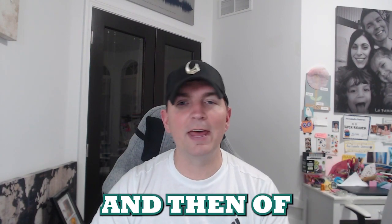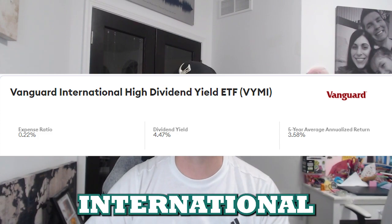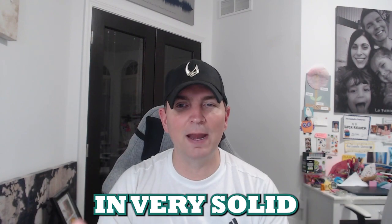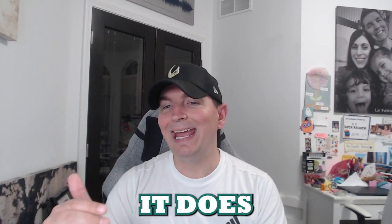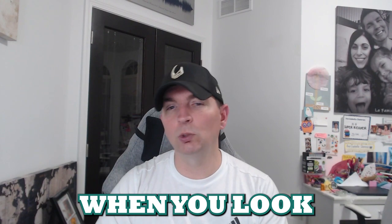The top fund on this list is the Vanguard International High Dividend Yield ETF, ticker VYMI. The expense ratio is 0.22 — one of the lower ones — and the dividend yield comes in very solid at 4.47, the second highest dividend yield we're seeing. It does have a five-year annualized return of 3.58 percent, which is a pretty decent return when considered alongside its dividend yield.